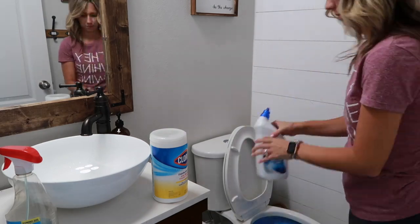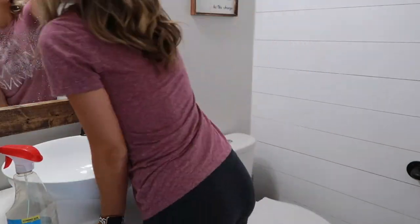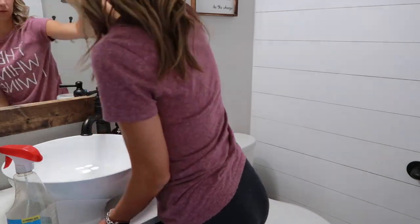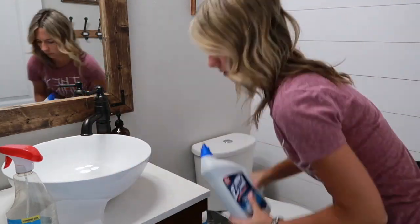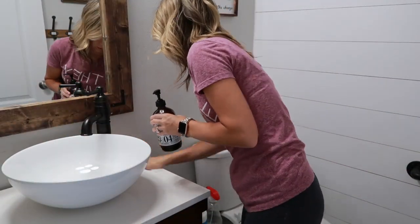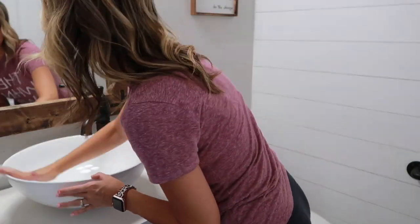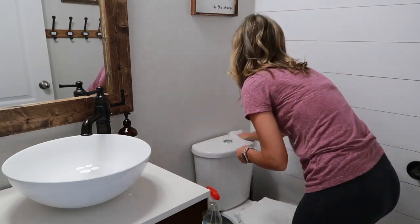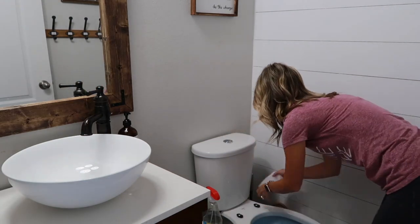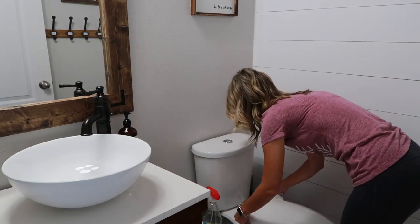Now we have moved downstairs to our little half bathroom. Like I said, I don't really enjoy cleaning bathrooms, so I start there first. We recently ordered a new toilet seat that un-snaps and comes completely off, which makes it really easy for cleaning. I love it. In this bathroom I am using Clorox wipes because of coronavirus — I'm just trying to get all the germs out. This is the bathroom everybody uses when they come over, so I wanted to make sure it was nice and sanitary.